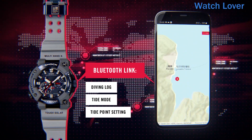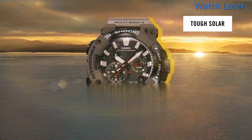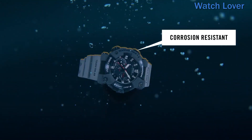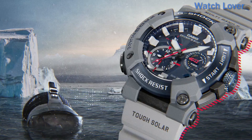Features include water resistance up to 200 meters, a carbon fiber case and band, solar power with a power saving function, Bluetooth connectivity to sync with your smartphone, tide and moon data, and Multi-Band 6 atomic timekeeping with a tough solar power system to keep the watch running in any condition.